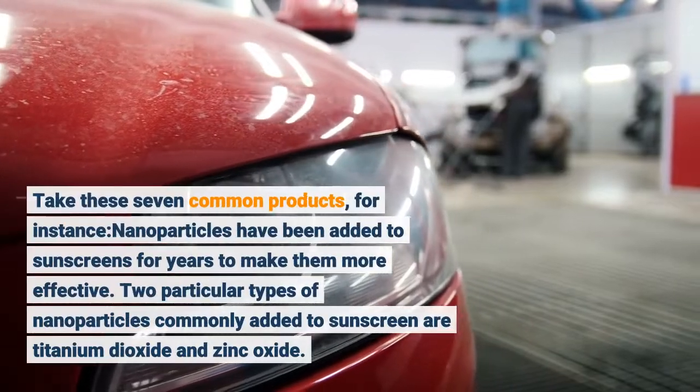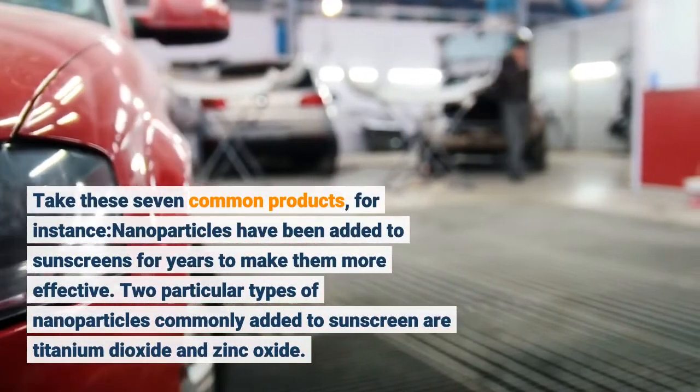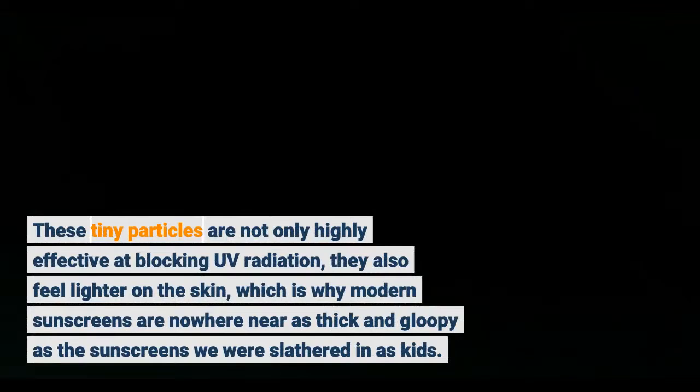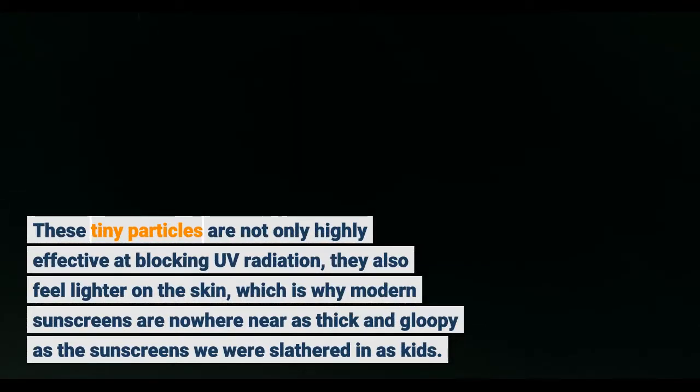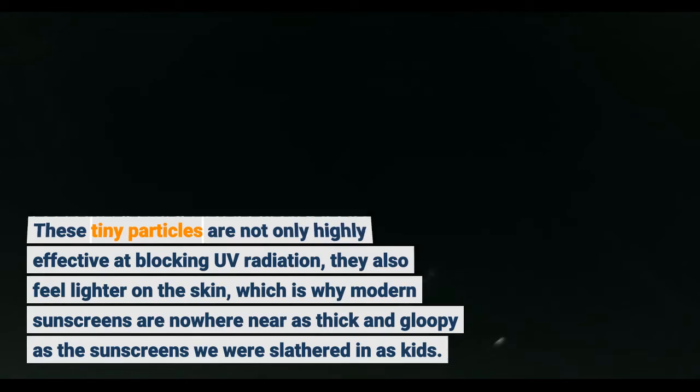Take these seven common products, for instance. Nanoparticles have been added to sunscreens for years to make them more effective. Two particular types of nanoparticles commonly added to sunscreen are titanium dioxide and zinc oxide. These tiny particles are not only highly effective at blocking UV radiation, they also feel lighter on the skin, which is why modern sunscreens are nowhere near as thick and gloopy as the sunscreens we were slathered in as kids.